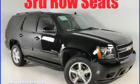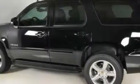This is a brand new 2010 Chevrolet Tahoe, a big SUV for big fun. It features a 5.3 liter 8-cylinder engine and a 6-speed automatic transmission.